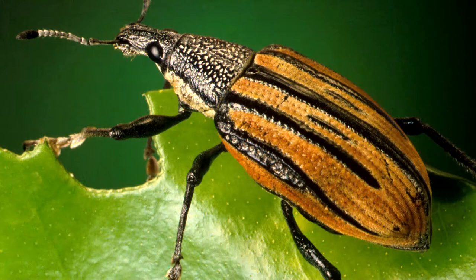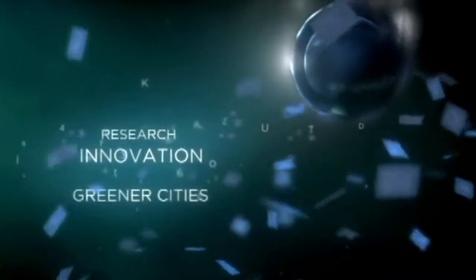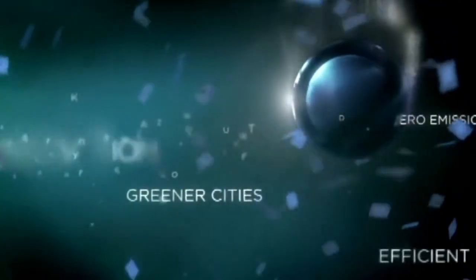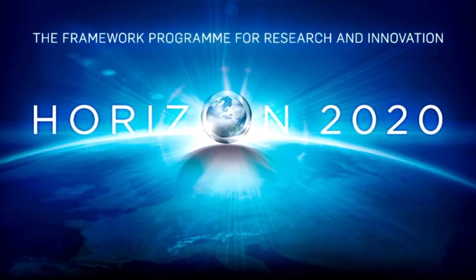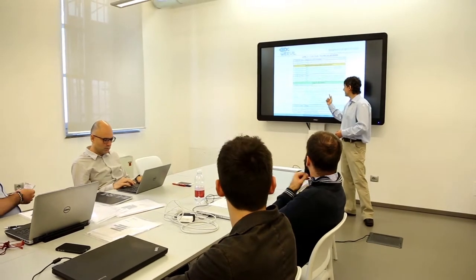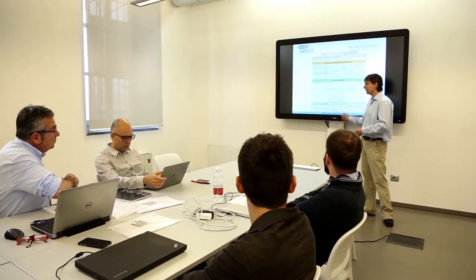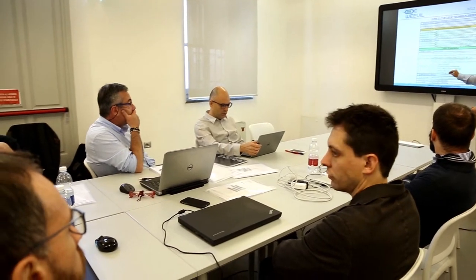The project, called the Weevil from the shape of the homonymous animal, gets funded by the European Union's R&D program Horizon 2020 and begins its activity among general enthusiasm. The main ideas are there, but the challenge is demanding and many different skills are needed. The first commitment is to expand and consolidate the group of companies and professionals involved.